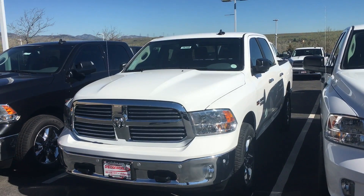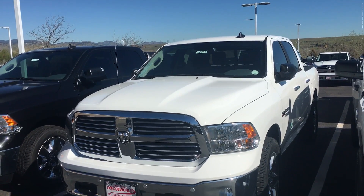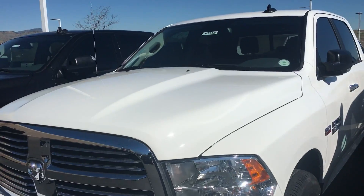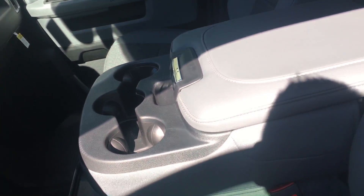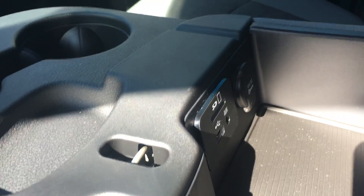Hey, Ryan Leiker here at Christopher's Dodge World. This is the 2016 Ram 1500 SLT, brand new. It's got the upgraded cloth interior with the 8.4 Uconnect, the 40/20/40 front bench seat with the middle console, and the USB, auxiliary, and micro SD card insert right there.